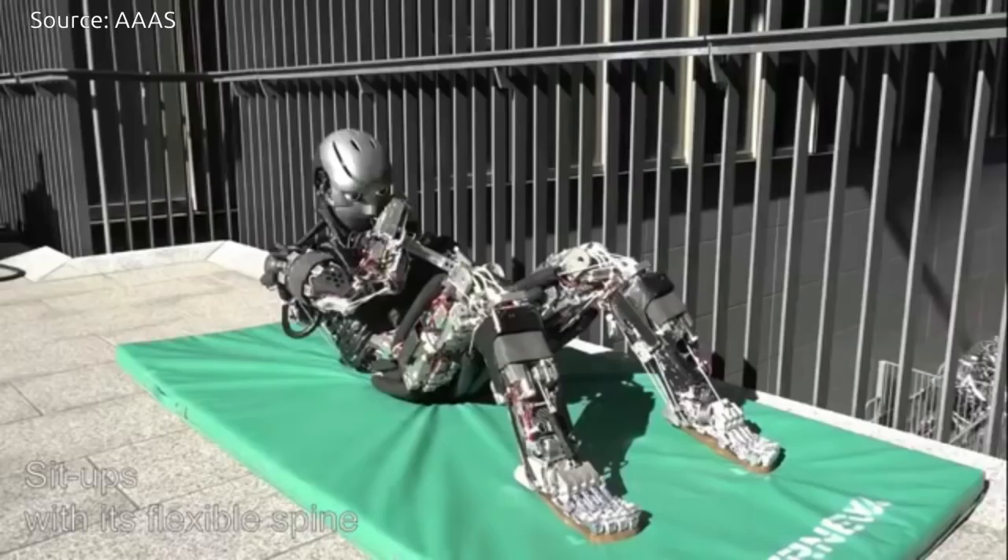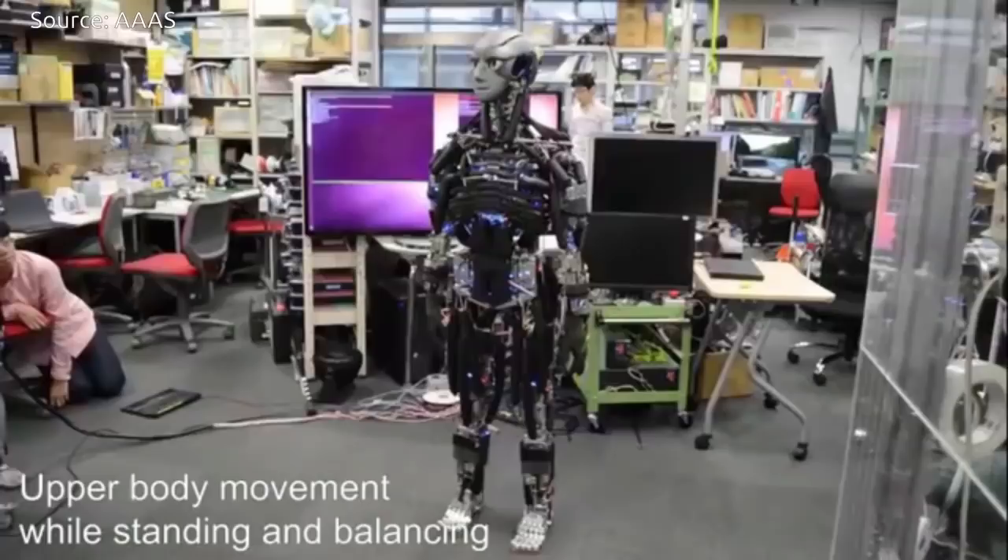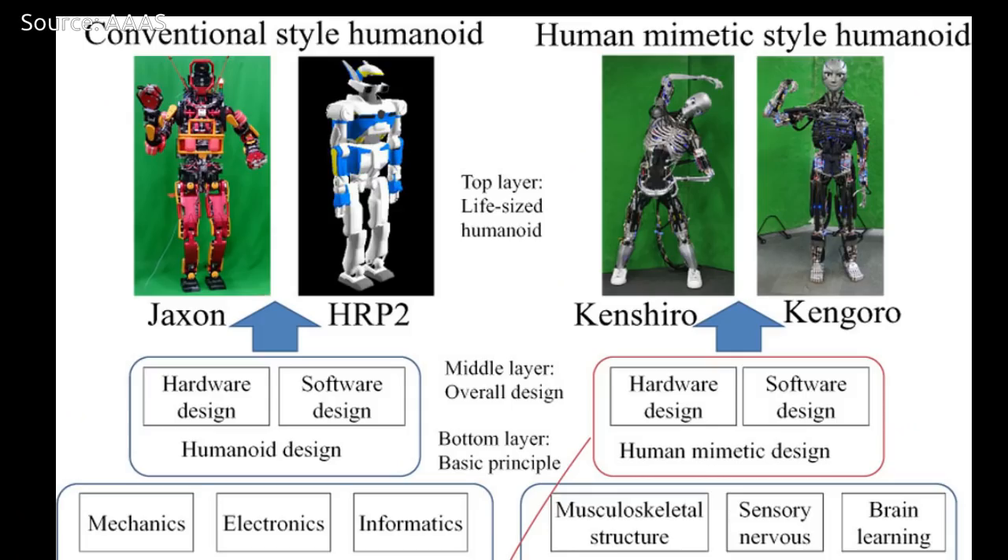Japanese researchers have created human mimetic humanoid robots named Kenshiro and Kangaro. These robots are designed based on human anatomy, and their musculoskeletal systems are as close as possible to that of a human.